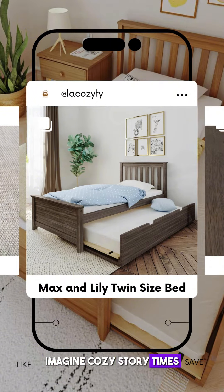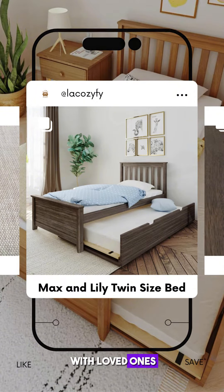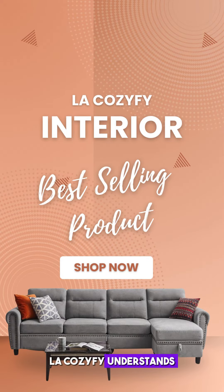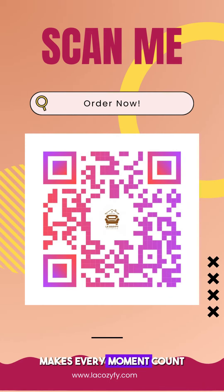Imagine cozy story times or late-night chats with loved ones. The possibilities are endless. Lycosify understands the importance of creating memories, and our twin-size bed with trundle makes every moment count.